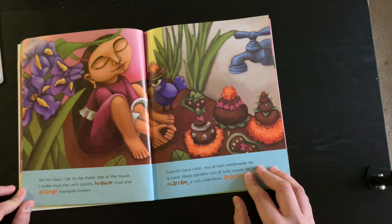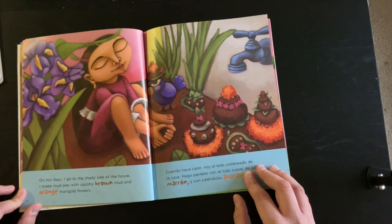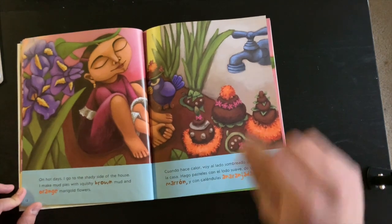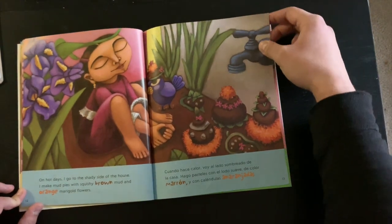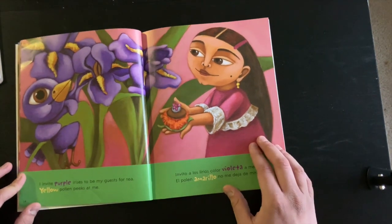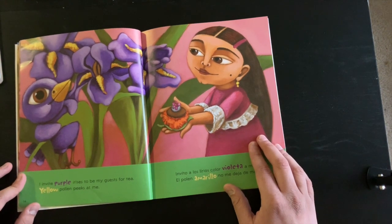On hot days, I go to the shady side of the house. I make mud pies with squishy brown mud and orange marigold flowers. Can you find the marigold flowers? Use the words to find the marigold flowers in the picture. I invite purple irises to be my guests for tea.